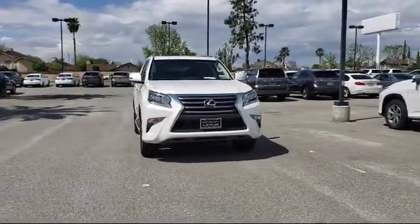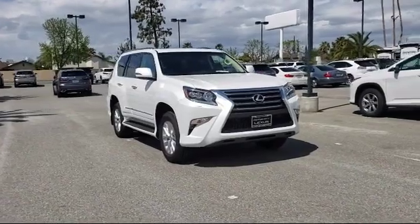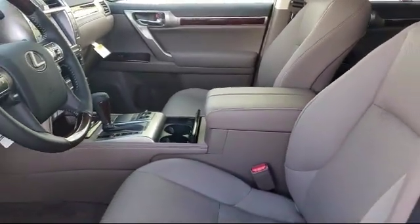It comes equipped with rear spoiler, Sirius XM satellite radio, running boards, roof rack, alloy wheels, and keyless entry.